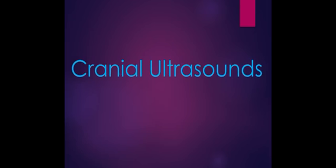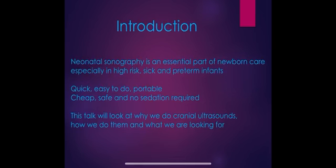Hi, here is the latest Neonates in a Nutshell, which we hope you will enjoy. I'm Amy and we've got Gemma here. Today we're going to be looking at cranial ultrasounds and the role that they play on the neonates unit. As a brief introduction, we do use cranial ultrasounds a lot on the neonates unit — it's an essential part of newborn care, particularly useful for babies that are seen as high risk, sick, and preterm.